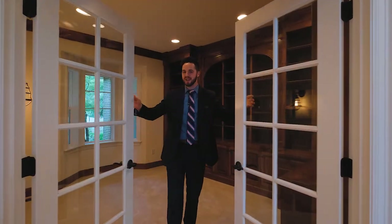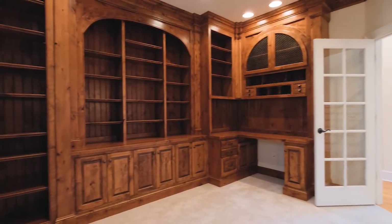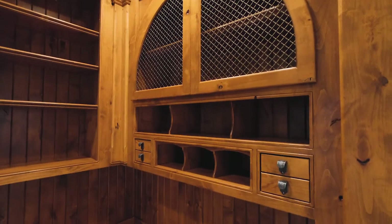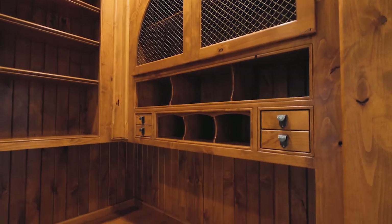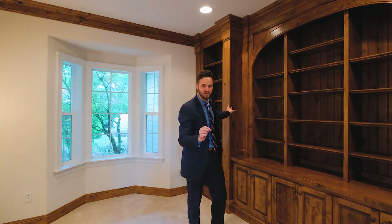Whether it be the main living areas, this prestigious main floor office, the bedroom built-ins and closets, or even the office cabinetry, there's simply no compromise in both the quality and the attention to detail of this build.